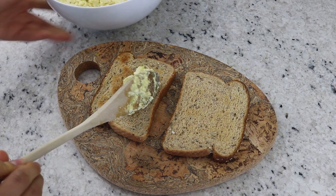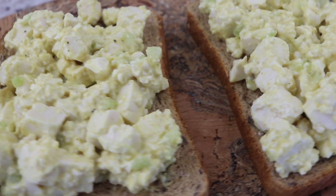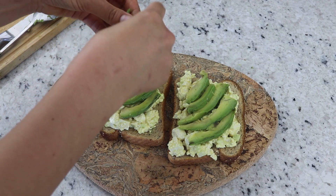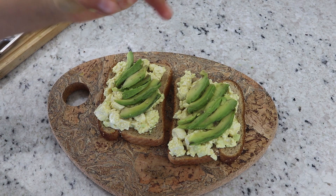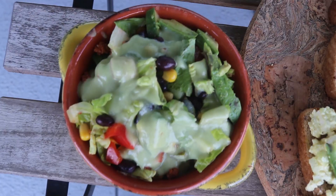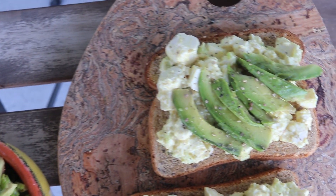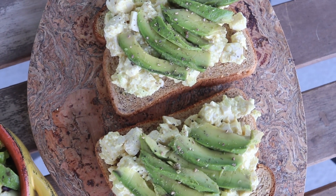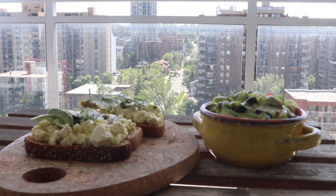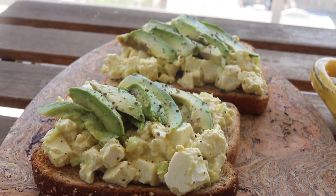I decided to make an open-faced sandwich, so I toasted up two pieces of bread, then I put the tofu salad on top, then I added some avocado slices and a little bit more black pepper. Along with my open-faced sandwich, I had a little salad on the side — a leftover taco salad that I made the day before, topped with a creamy avocado dressing. I decided to eat my lunch out on the balcony because it was such a beautiful day outside.